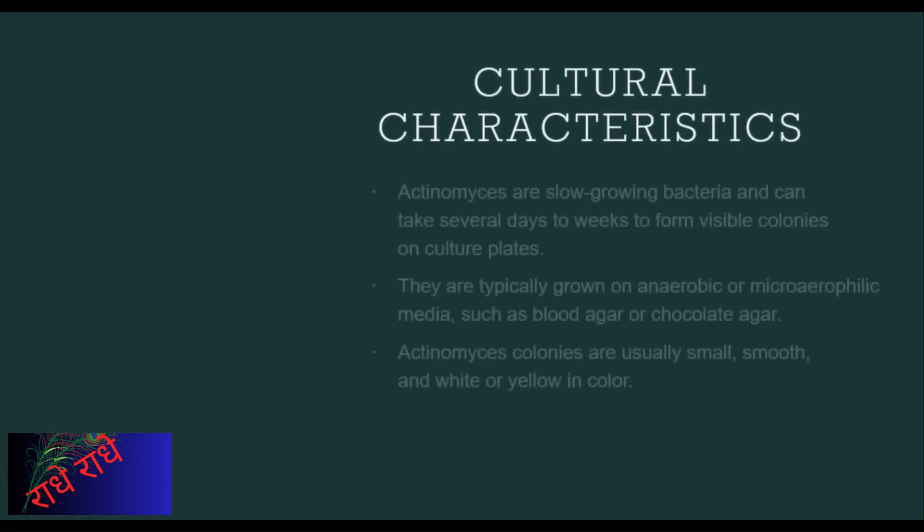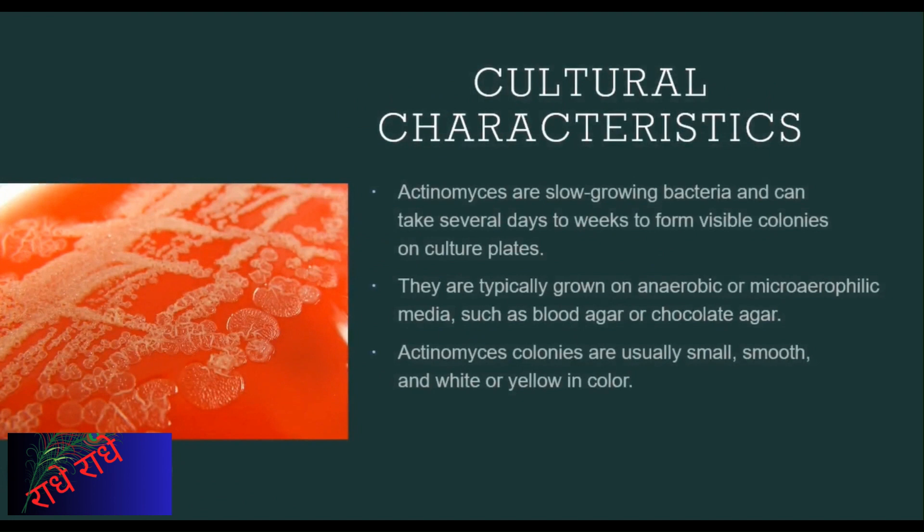Actinomyces are a genus of bacteria belonging to the phylum Actinobacteria. Typically taking several days to weeks to form visible colonies when grown on anaerobic or microaerophilic media such as blood agar or chocolate agar, they are slow-growing bacteria.